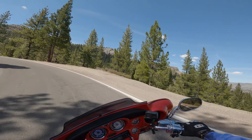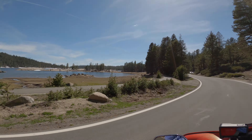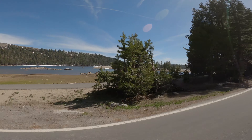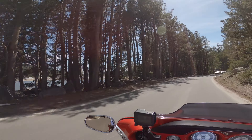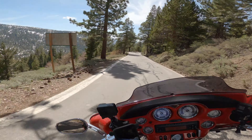Ebbets Pass has a lot of great views and vantage points, places to pull over and take in the view. You also pass quite a few lakes — we pass Lake Alpine, Mosquito Lake, and Kinney Reservoir. If you haven't seen Mosquito Lake, it is a pristine alpine-looking lake.